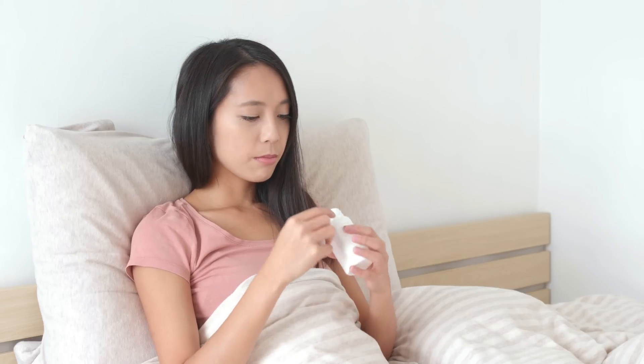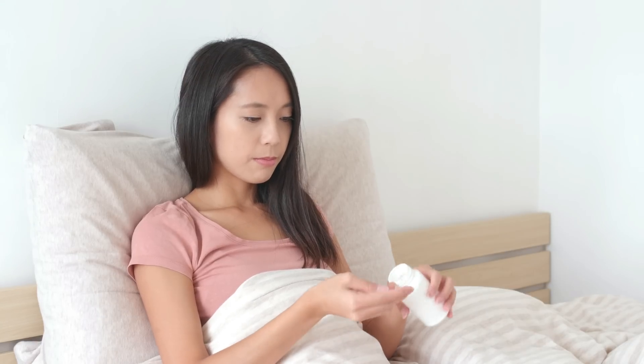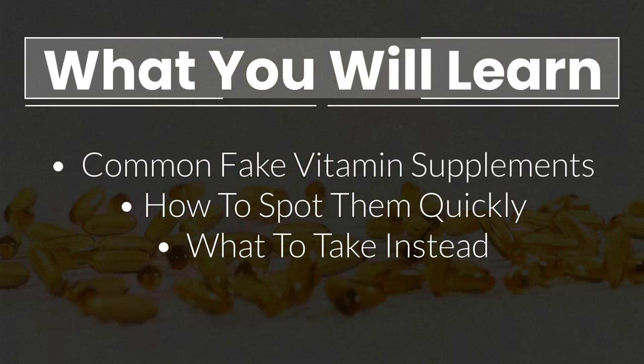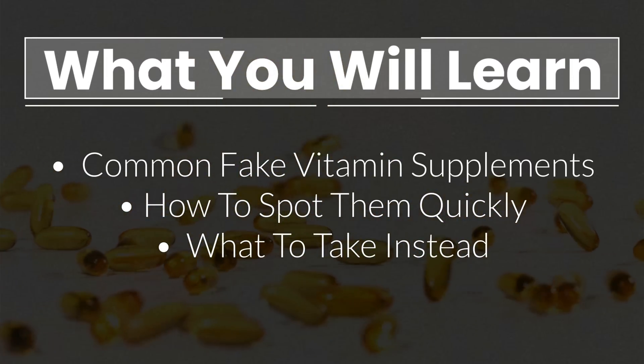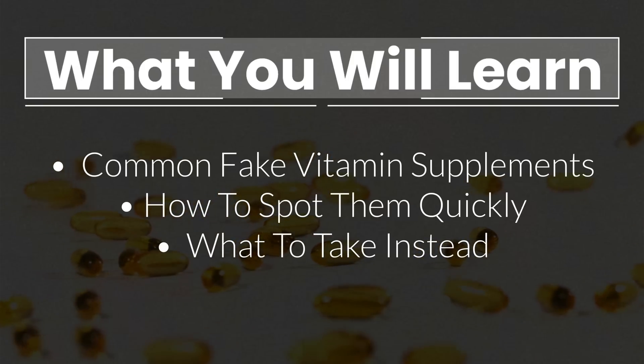What if I told you that many of the vitamins in your supplements are actually fake and definitely not what you would get naturally from food? In this video, I will cover the most common nutrients that aren't a real thing, how to spot them quickly, and what to take instead to get the highest quality vitamins possible.